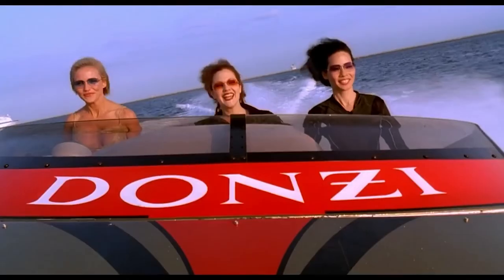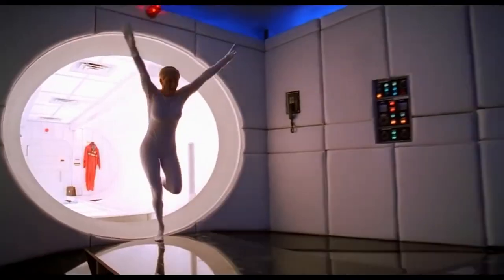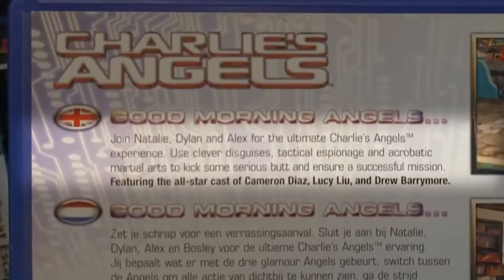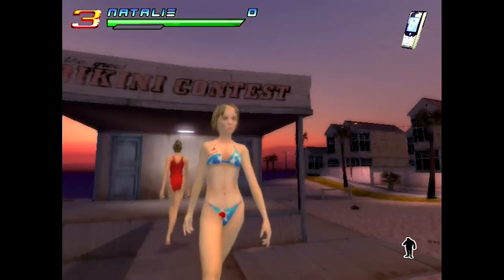In 2000, the series got a showy blockbuster reboot starring Cameron Diaz, Lucy Liu, and Drew Barrymore as the three Angels. A sequel, Charlie's Angels Full Throttle, was released three years later, and so too was this game. Now we ourselves can use clever disguises, tactical espionage, and acrobatic martial arts to kick some serious butt. Though perhaps that should be show some serious butt instead, as we begin the game taking part in a bikini contest.